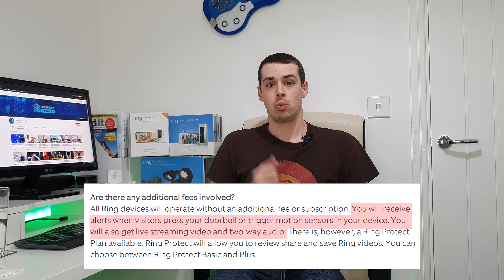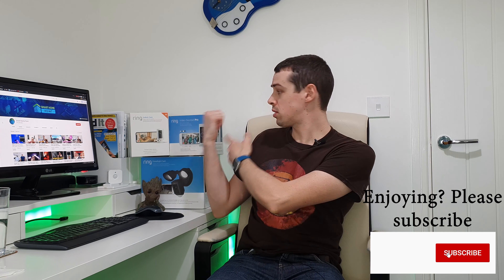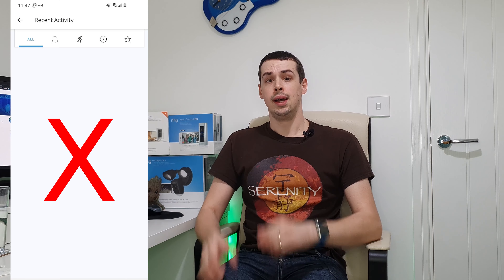This is actually what many people have asked themselves after forgetting or refusing to pay $3 per month for each of their Ring devices. If you don't have a Ring Protect plan, nothing gets recorded, essentially, by these devices. According to the Ring website, without the subscription, you will receive alerts when visitors press your doorbell or trigger motion sensors. You will also get live streaming video and two-way audio. But it requires you to actually have your smartphone in hand for your Ring device to be useful. If you aren't near your smartphone or an Echo device when something happens — for example, there's an attempted break-in — then you're out of luck. There's no recording of this event.